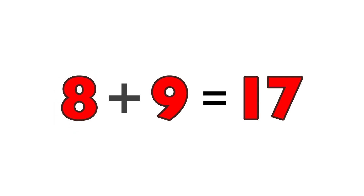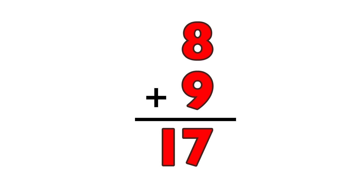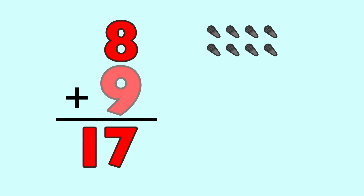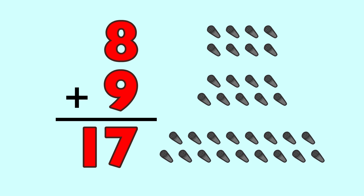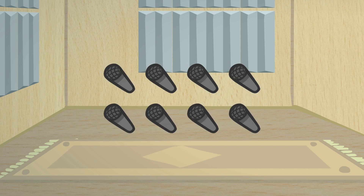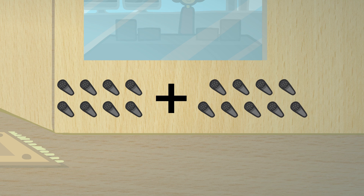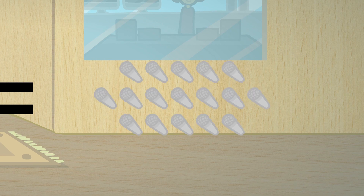8 plus 9 equals 17. 8 plus 9 equals 17. 8 plus 9 equals 17. 8 plus 9 equals 17.